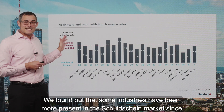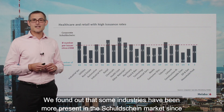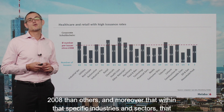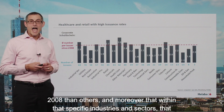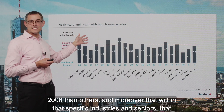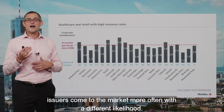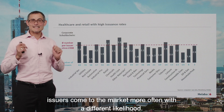We found out that some industries have been more present in the Schuldschein market since 2008 than others. And moreover, within those specific industries and sectors, the issuers come to the market more often with a different likelihood.